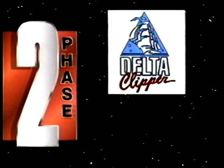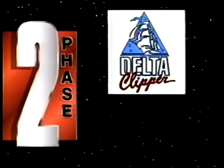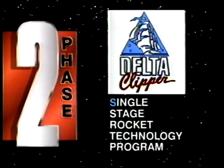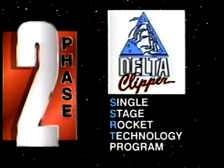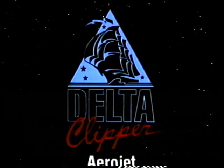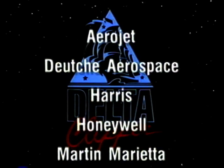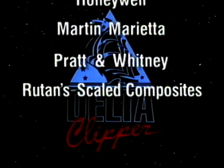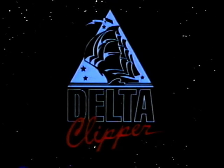In 1991, McDonnell Douglas's Delta Clipper vertical takeoff and landing design was selected for phase two, designated the Single Stage Rocket Technology program, SSRT, to demonstrate technology availability of reusable rocket systems. A suborbital demonstrator was ordered and an industry team made up of some of the world's top aerospace companies was formed to take on the challenge. These companies, representing some of the best capabilities in the field, contributed vital elements of the program. They too believe that single stage rocket technology has arrived.